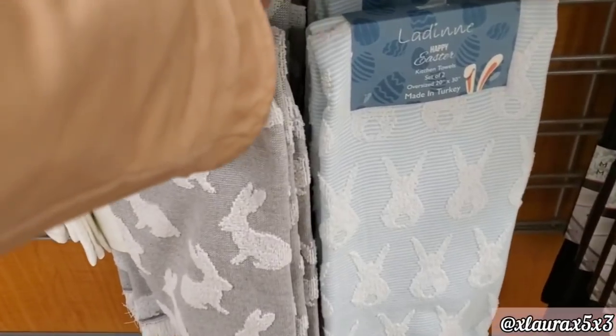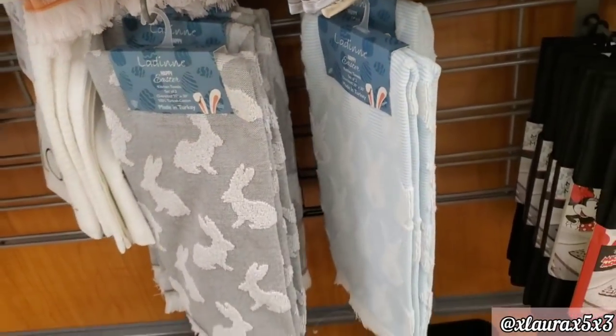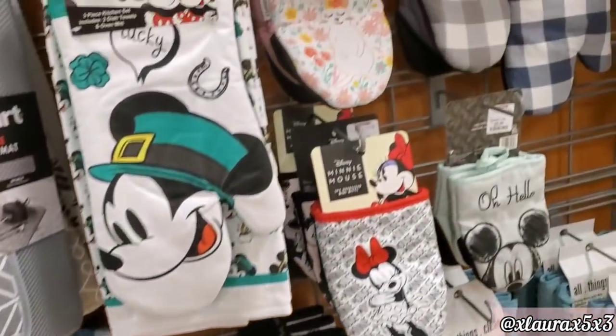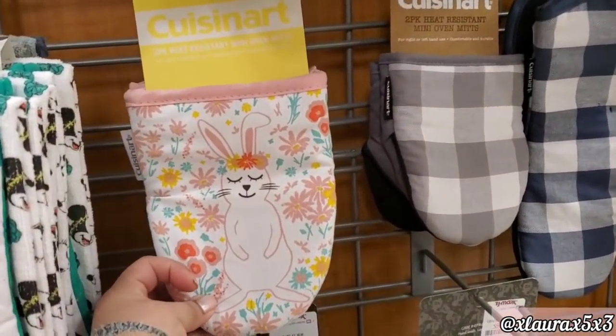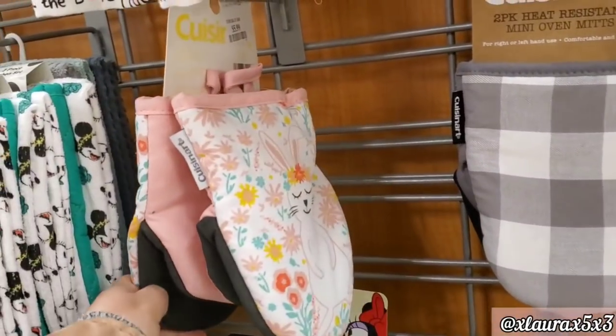And here are more kitchen towels — lots of bunnies. Same price, $6.99. And I just wanted to show you this one. These are priced at $5.99.